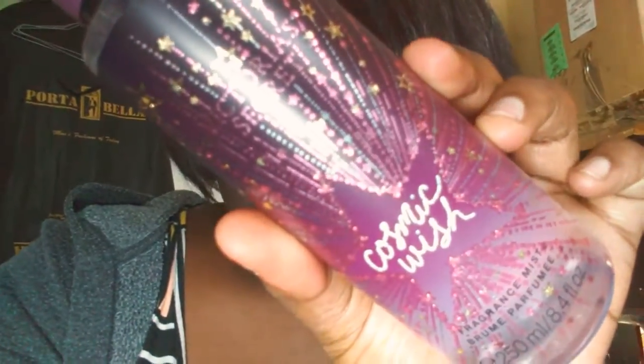Now on to Victoria's Secret. I got three things, but one is a panty I got for free, so I'm not showing that — I'm only going to show you the two things I got. Which is this Cosmic Wish Spray. It's like an apricot, peachy kind of spray, and this was only $6.99.